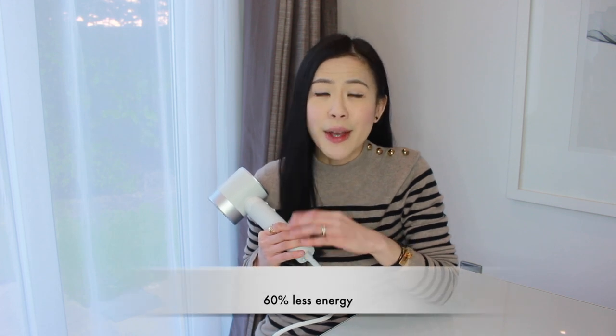I mentioned the Zuby Halo is a lot more sustainable, and that's because it uses 60% less energy compared to a traditional hair dryer. So let's say if you dry your hair every other day for 10 minutes, the carbon dioxide you could reduce by using the Zuby Halo is equivalent to planting one to two trees. If you think about it, that's amazing for the environment and the planet.